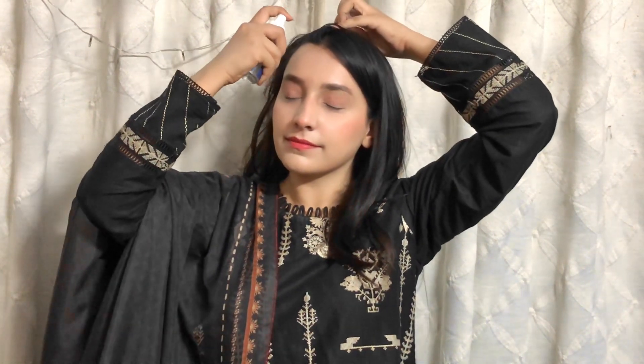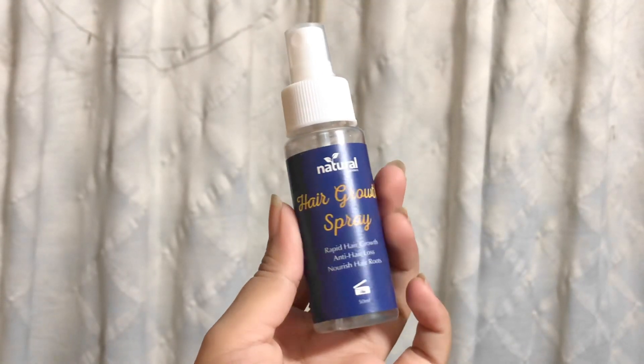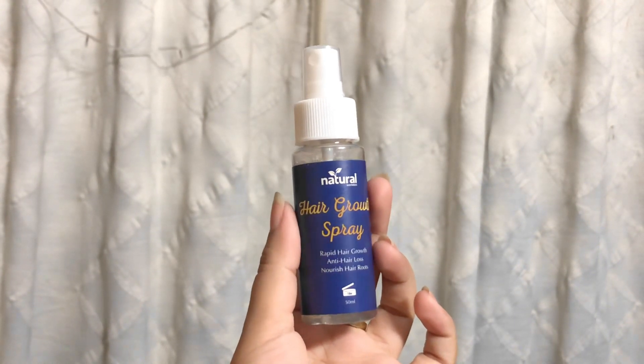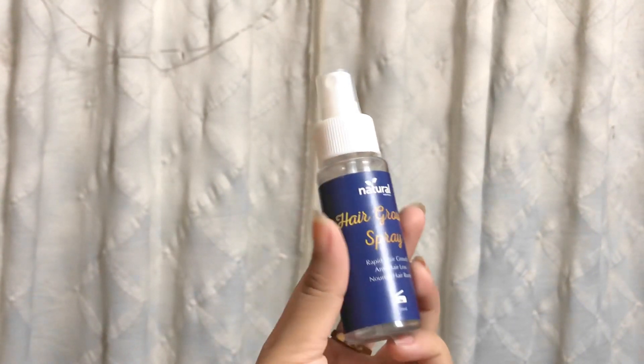The third product is hair growth spray. If you are a working woman, college, school, or university student, you can use this hair growth spray — just apply it to your scalp and massage it in. It is a 50ml bottle. It is easy to use and it is a very good product.